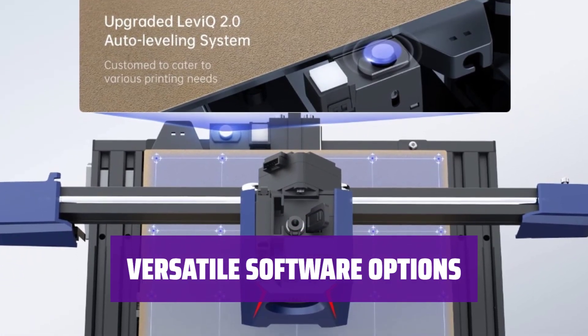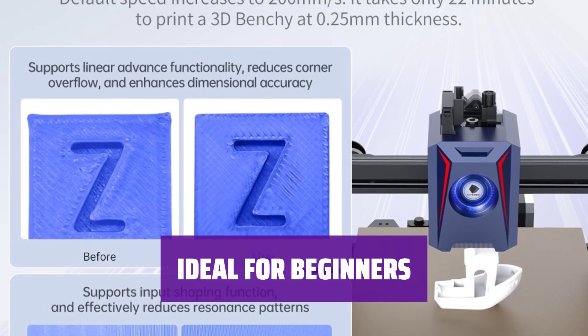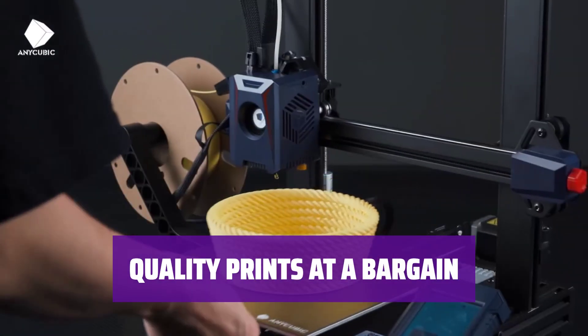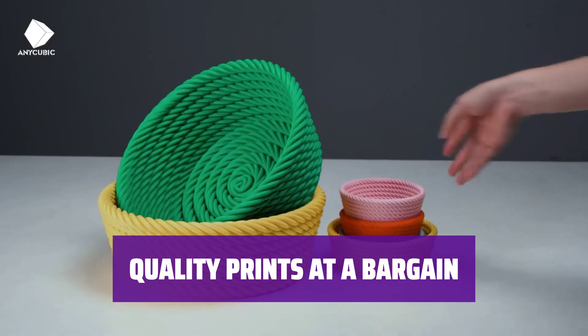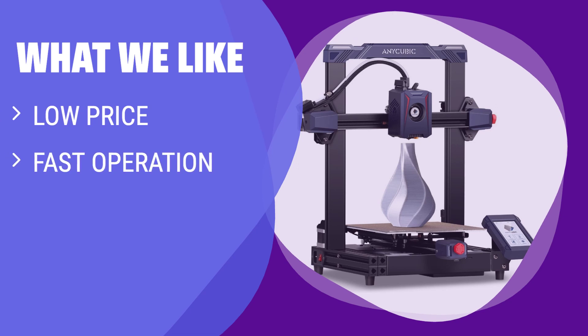Not only does it work with the popular Kura program, but it also comes with the Prusa Slicer app for advanced users. Perfect for those new to 3D printing, the Anycubic Cobra 2 offers a low-risk entry into the world of printing. While not the best choice for expert users, the Anycubic Cobra 2 delivers solid print quality at an unbeatable price. For beginners looking for a low-cost, fast printer with easy setup, the Anycubic Cobra 2 is a great choice.